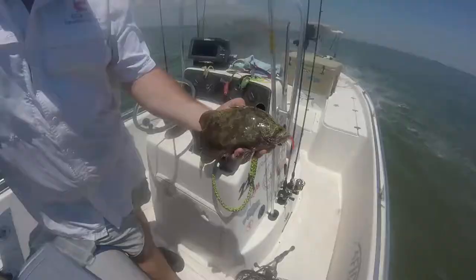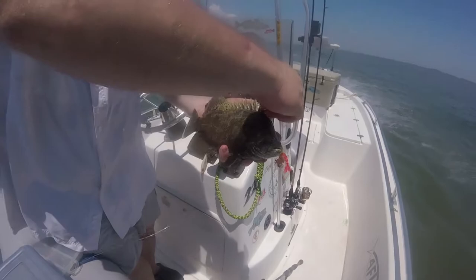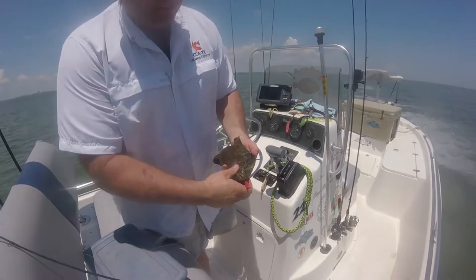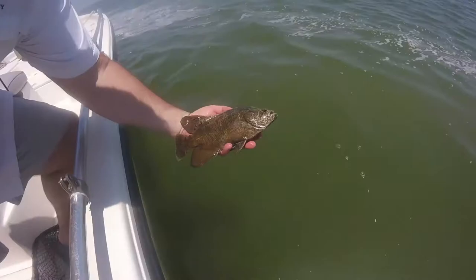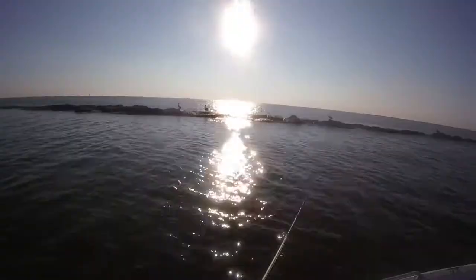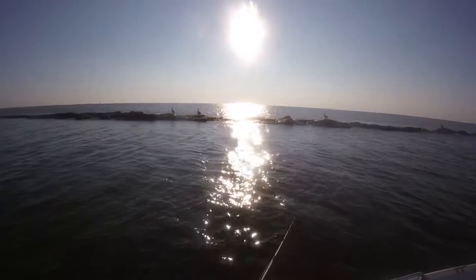This is probably our last triple tail of the day. We're going to go check out a couple more spots. Scott's line just broke off on another huge keeper fish. But awesome day of fishing today — awesome. So we're going to release that dude. There he goes.